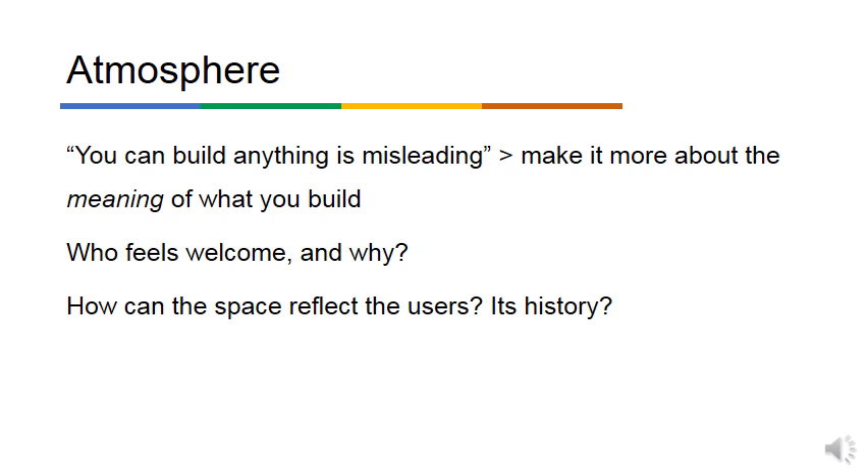A lot of the atmosphere comes from whether you walk in with the pressure of 'we've given you all these amazing tools and now you're overwhelmed,' versus a more scaffolded, guided experience: here's all these people that can help you, here are examples of things you can do. This shapes a lot about who feels welcome there and why. I'm also interested in turning the question around: how can the space reflect the users and show the history of the space — evident in the walls and atmosphere?